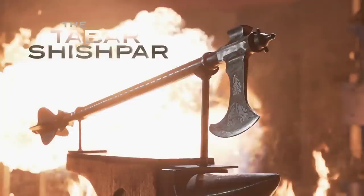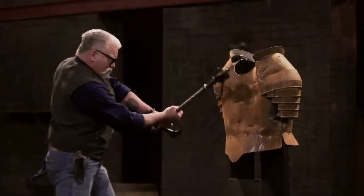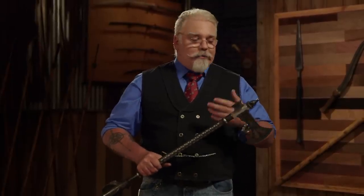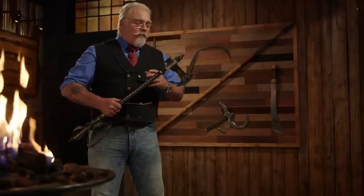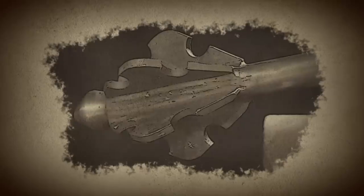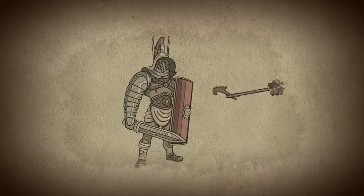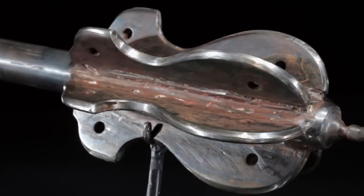This double-ended weapon is the tabar shishbar. The tabar shishbar is a variation on the standard tabar. Weaponsmiths in India would attach the crescent-shaped tabar head to one end of the shaft, and the shishbar to the other, making a deadly duel. The shishbar is a flanged mace, and that allowed this end of the weapon to crush deeply into an enemy's armor.